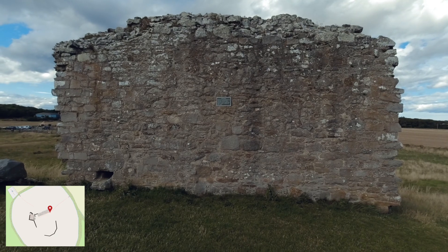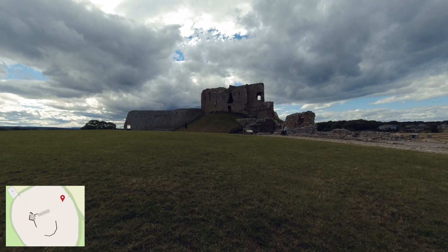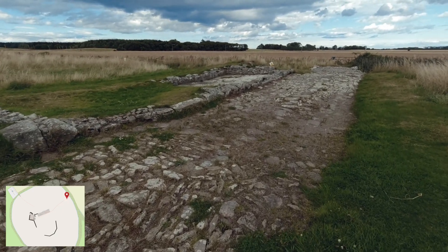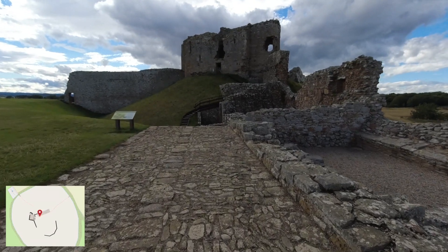The first castle was built in timber by a Flemish man called Freskin in around 1140. After an uprising of the men of Moray against King David I in 1130, the king sent Freskin north as his representative. He was given the estate of Duffus.